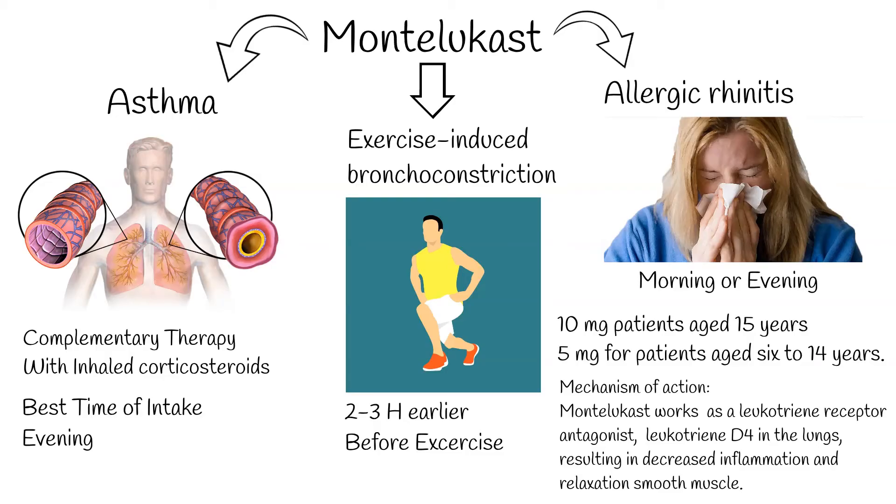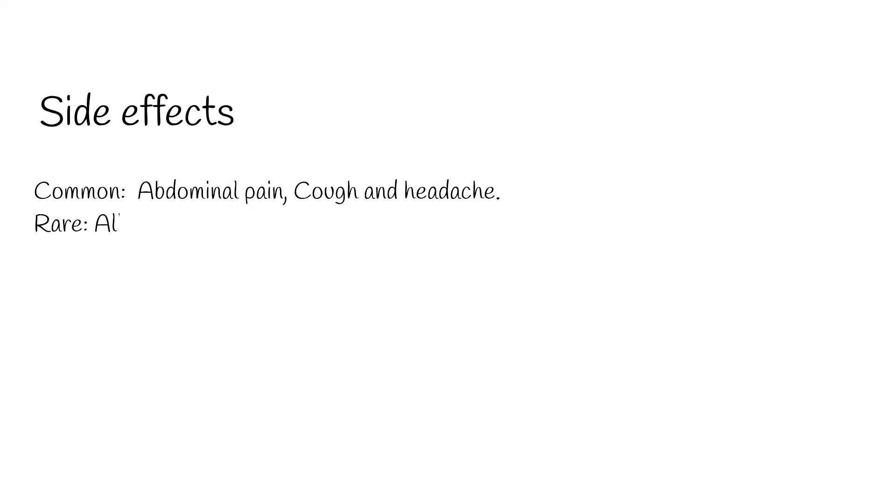Side effects: Common side effects include abdominal pain, cough, and headache. Severe side effects are rare, but may include allergic reaction and anaphylaxis, which is very rare.